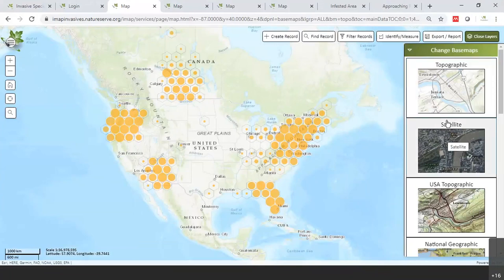Something that might help when drawing polygons for water chestnut infestations is changing the base map to satellite imagery to help trace where you saw the infestation.